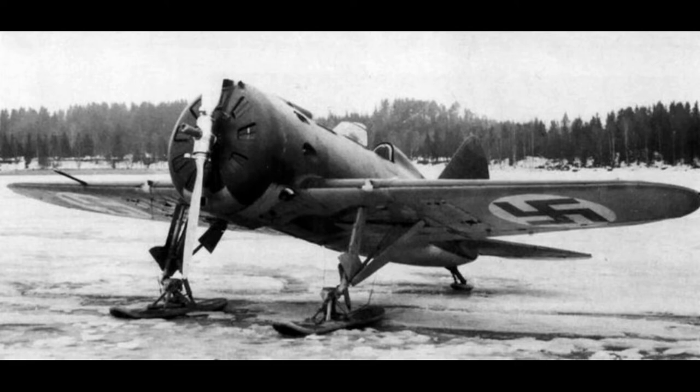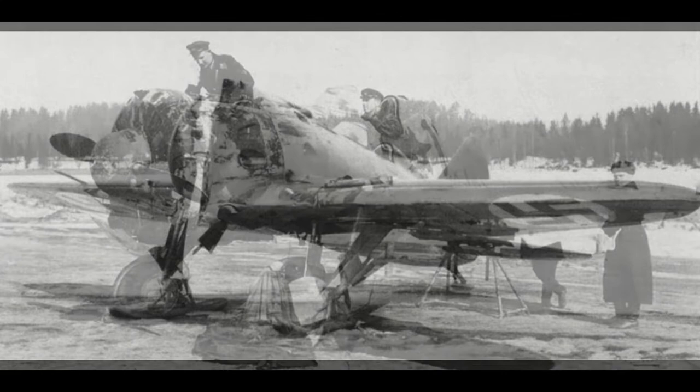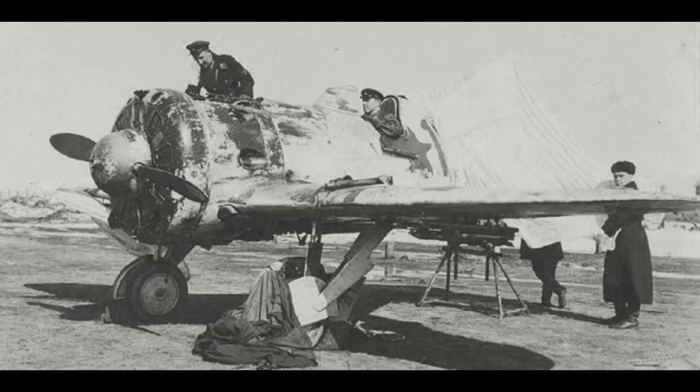The I-16 was a small aircraft which held the record for being the world's first low-wing cantilever monoplane with retractable landing gear to attain operational status — a little bit of an achievement for the Soviets. During the Winter War, the Finns captured about six I-16s as well as a load of I-15s, and two of them were put back into flying condition for flight testing.